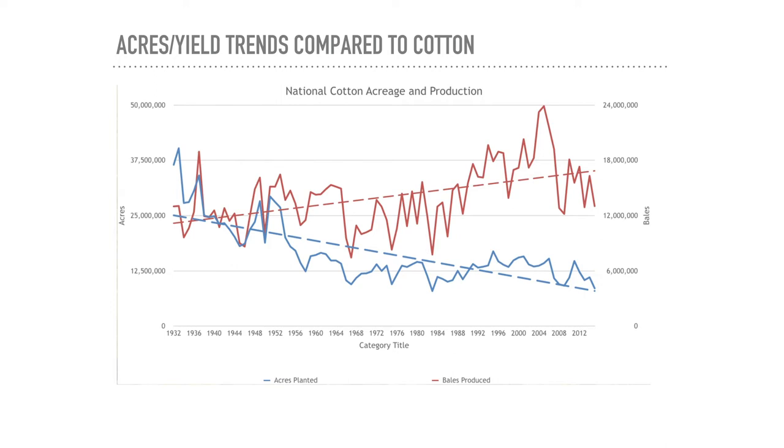A chart comparing cotton and sorghum trends shows that the blue line—cotton acres planted—is declining, while the red line—bales produced—is going up. Fewer acres are being planted but producing more bales, thanks to improved genetics, varieties, and breeding programs. Since less land is going to cotton, more acres are now available for other crops—and that leaves an opening for sorghum to come in. Hopefully sorghum can follow a similar trend of increasing output per acre.